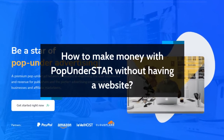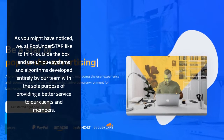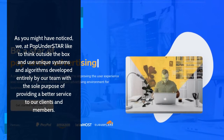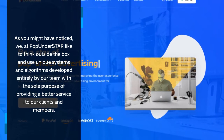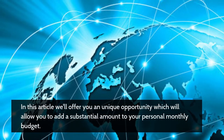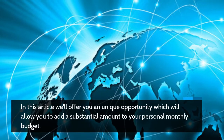How To Make Money With Pop Under Star Without Having A Website. At Pop Under Star, we like to think outside the box and use unique systems and algorithms developed entirely by our team, with the sole purpose of providing a better service to our clients and members. In this article, we'll offer you a unique opportunity which will allow you to add a substantial amount to your personal monthly budget.